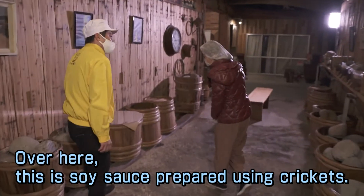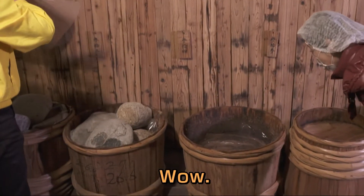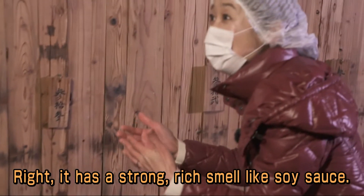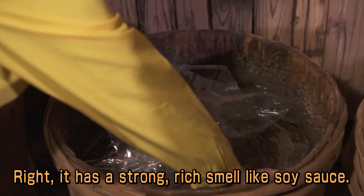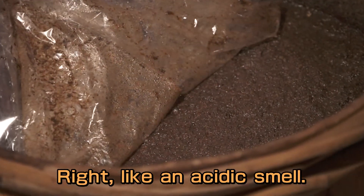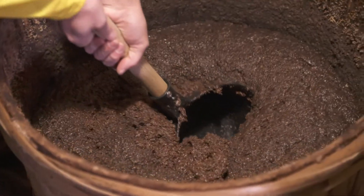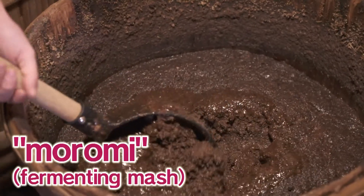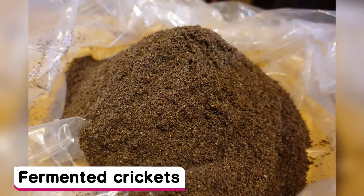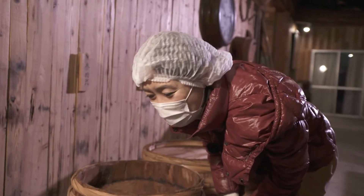This product is called KOROROGI, a cricket-based soy sauce. The aroma is reminiscent of regular soy sauce but with a slightly fruity quality. The base is called Moromi. Instead of soybeans, powdered crickets are aged with malted rice for around nine months. As this mixture ferments, it takes on a sweet, melon-like aroma.